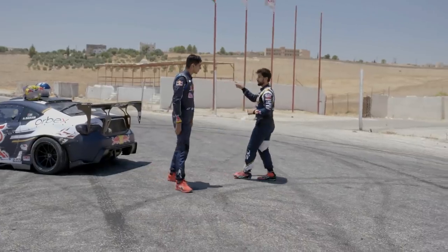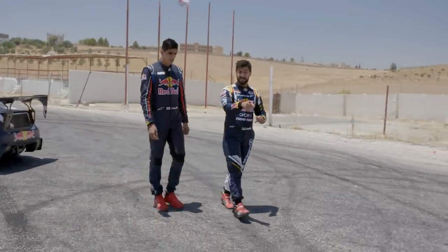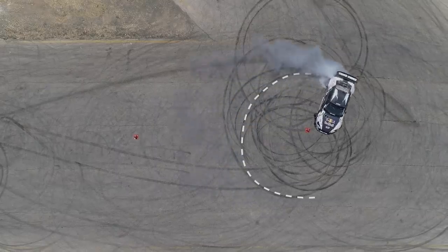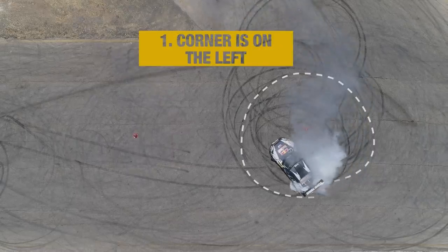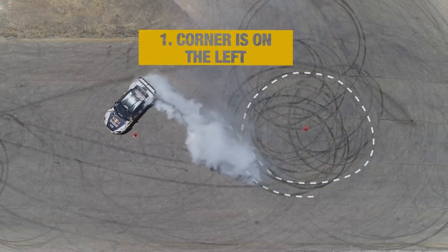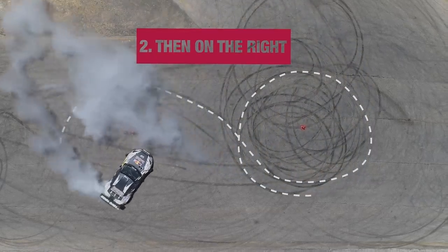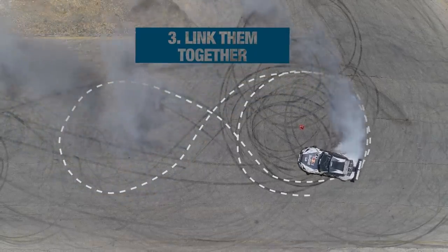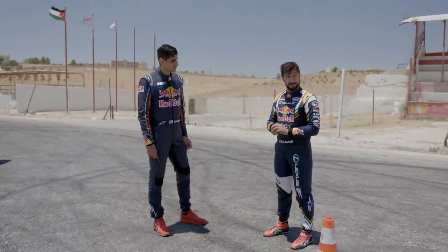So we finished the first challenge. This is the second challenge — it's to connect the first cone to the second one, but the hard part is it's going to be on the other side. Sounds easy — but let's see. That first cone was on your left, so you could see it. This one's going to be on your right, that's the difficult part. And linking them both together. I'm pretty sure I'm going to get it. Let's hope so.